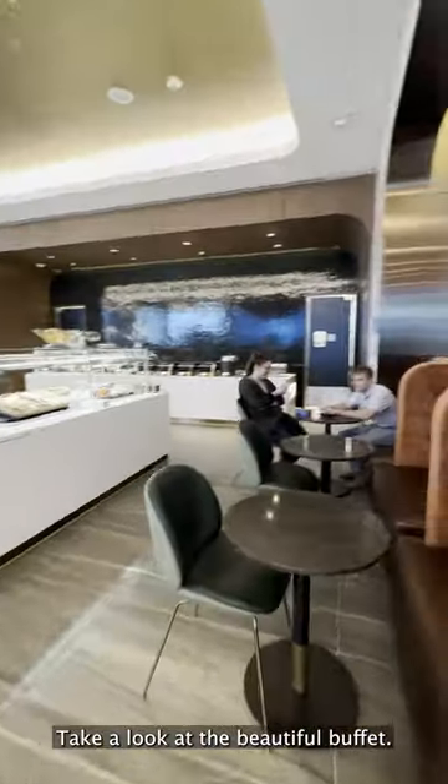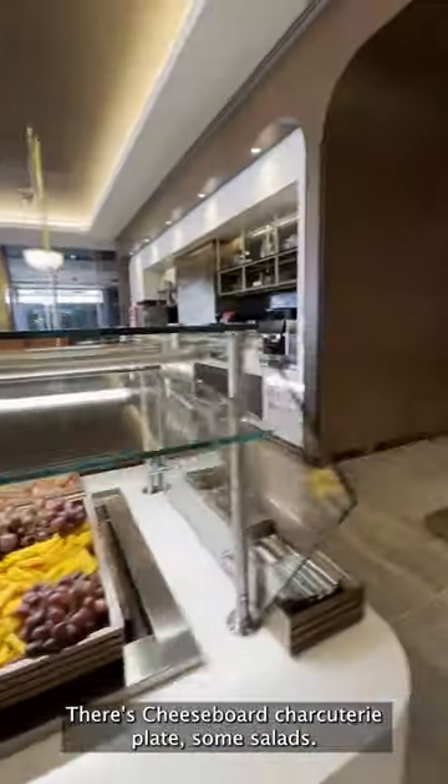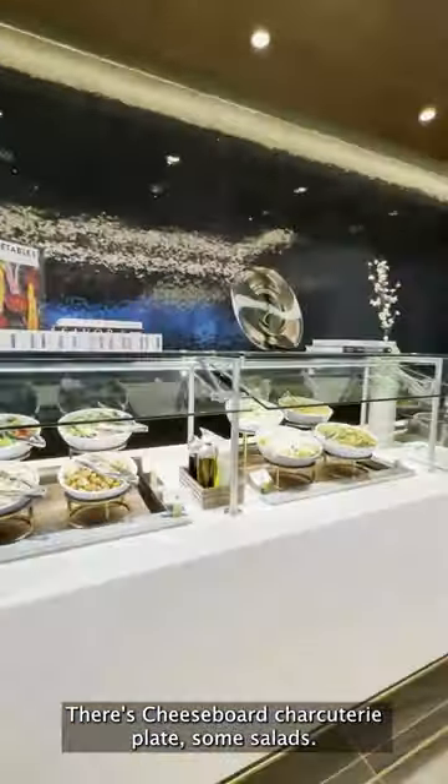Take a look at the beautiful buffet. There's a cheese board, a charcuterie plate, and some salads.